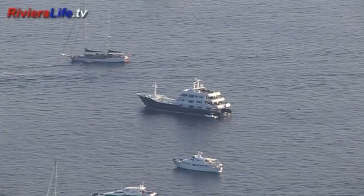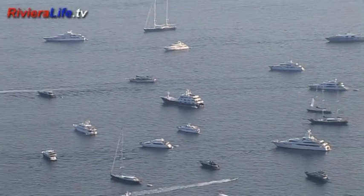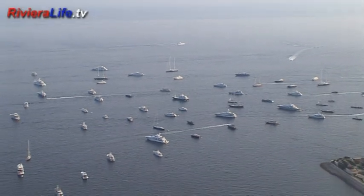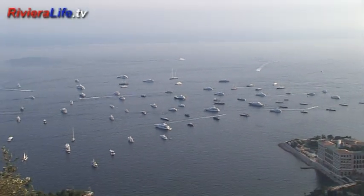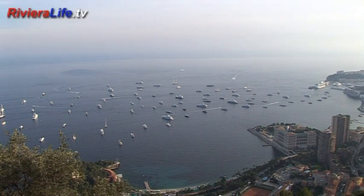Away from the main show quays, YPI's Explorer Yacht, capable of taking adventurous owners into even the coldest of the world's oceans, lies at anchor amid a flotilla of other participating boats extending the range of the biggest ever Monaco Yacht Show.